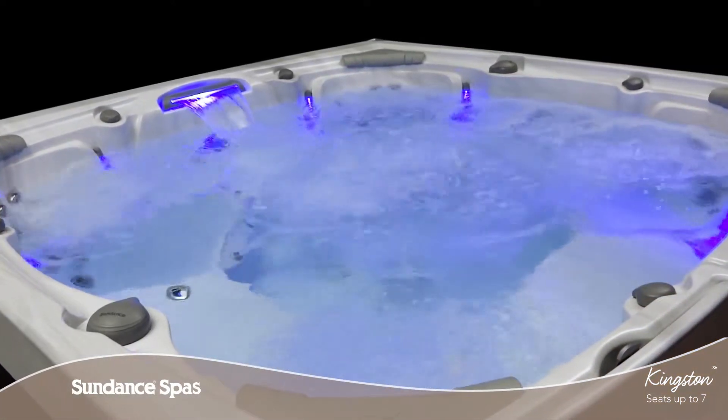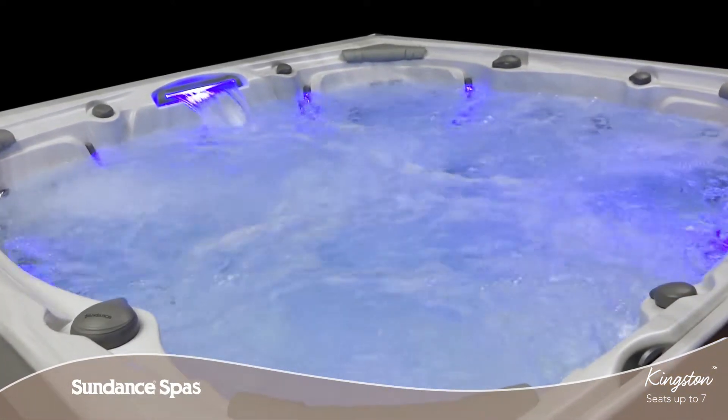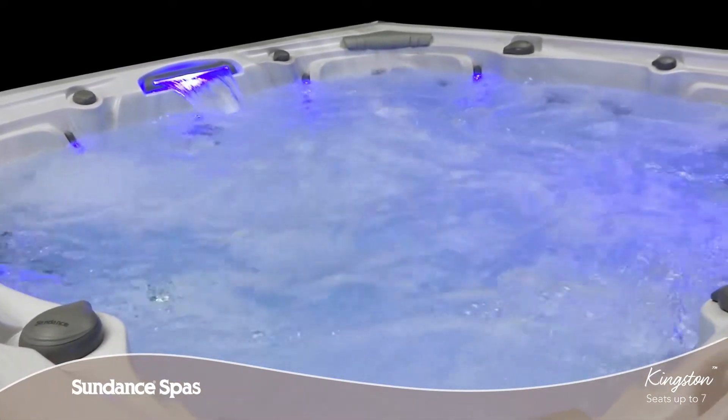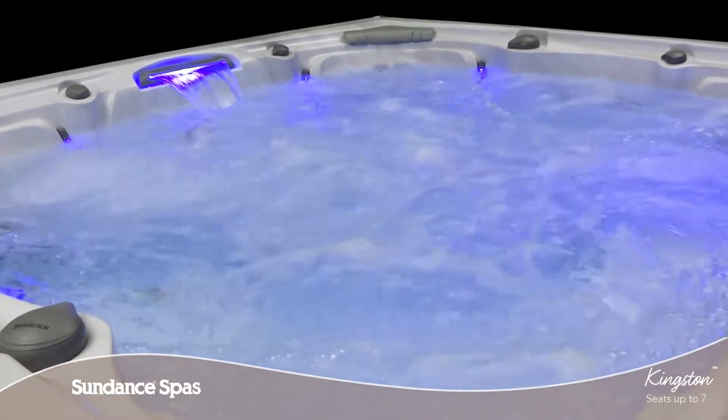As you ease into wide seats, the soft even glow of LED lighting highlights key seats in this 980 series spa to not only look good, but to add safety for your family too.